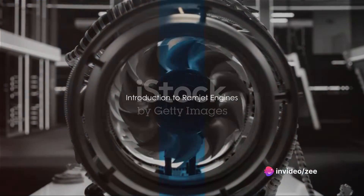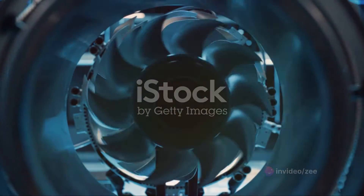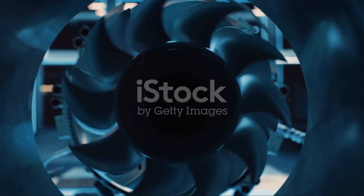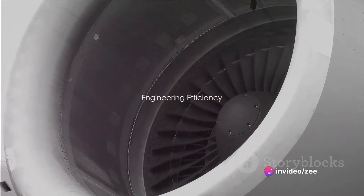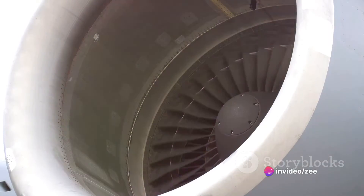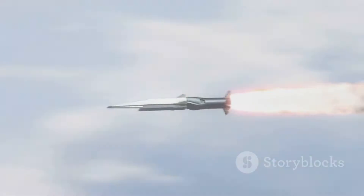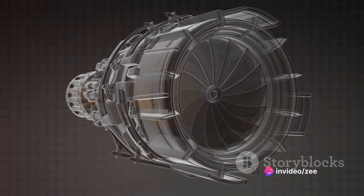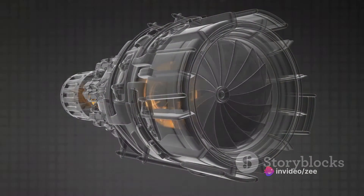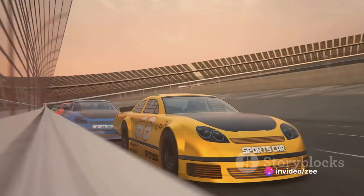Have you ever wondered how a ramjet engine works? A ramjet engine, in its simplest form, is an air-breathing jet engine. It uses the engine's forward motion to compress incoming air without an axial compressor or a centrifugal compressor. They're commonly used in supersonic jet aircraft and missiles. Ramjets work most efficiently at high speeds, roughly around two to three times the speed of sound — faster than a bullet — making them the heart of some of the fastest vehicles mankind has ever created.